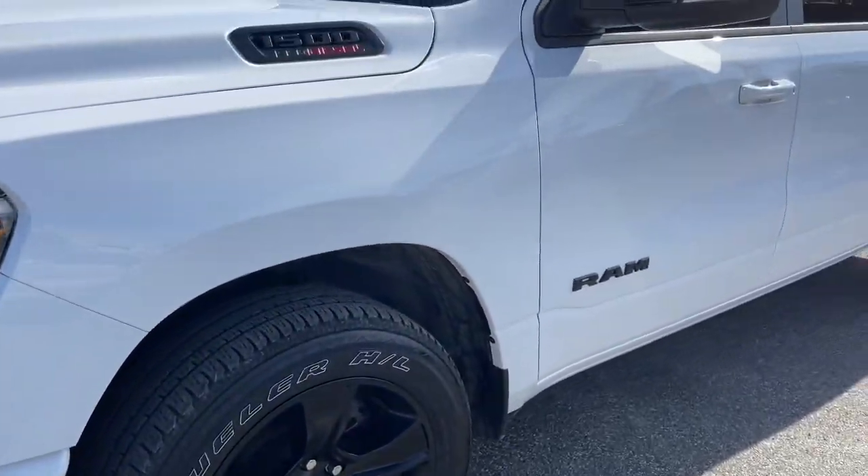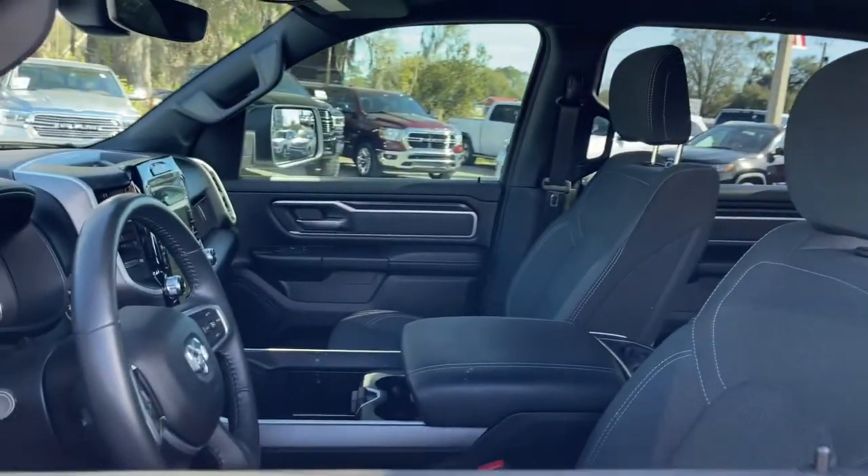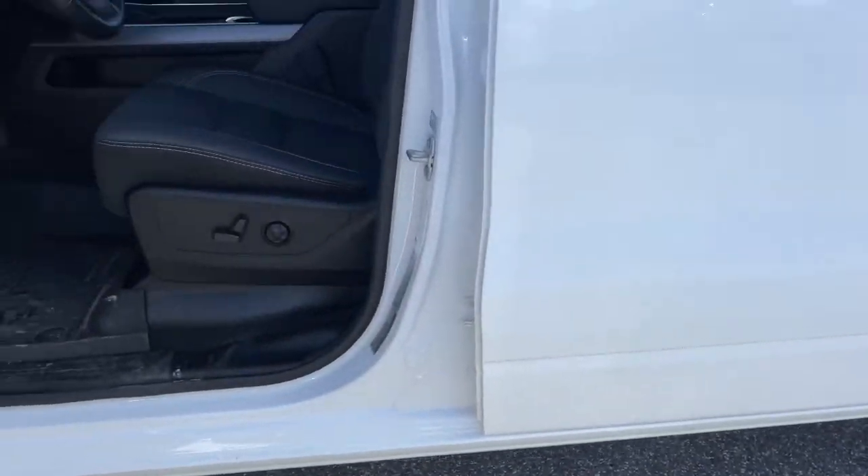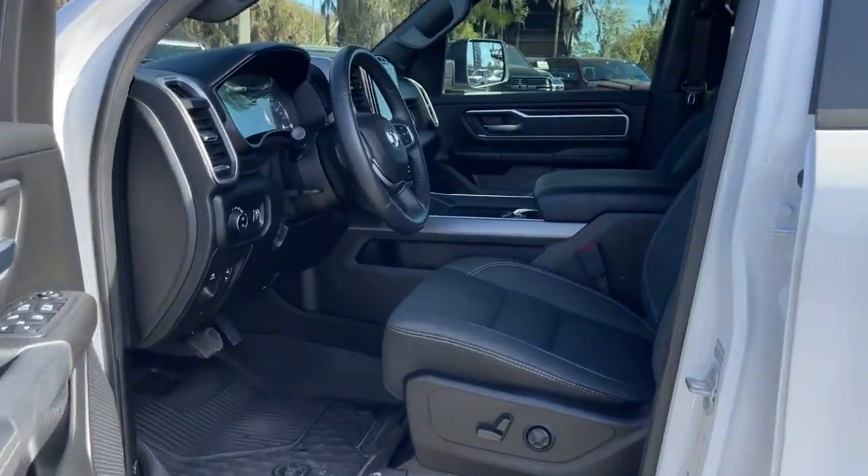Electronic stability control, universal garage door opener, trip computer, power windows, bucket seats, four-wheel disc brakes, power steering.